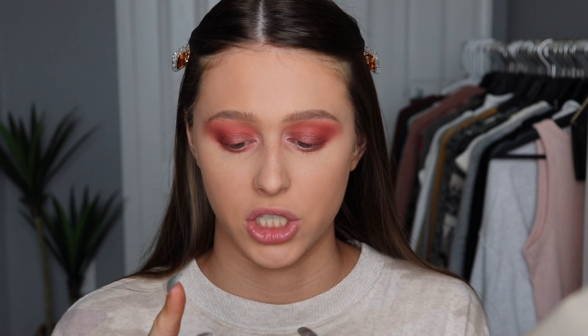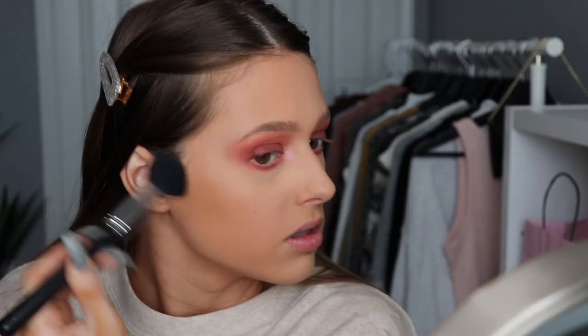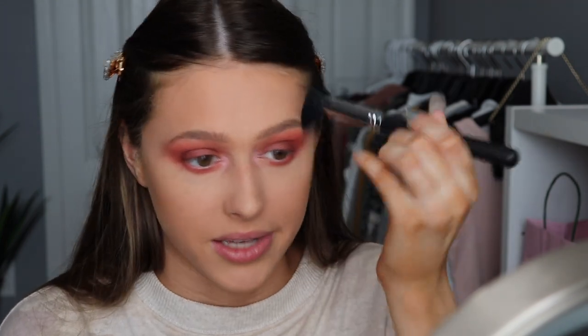Moving on to the face — for bronzer I have the Milani baked bronzer in dolls. The only problem is it's a bit too light for me and pulls a bit orange, so it's not my favorite. But it's the only bronzer I have starting with M, so I'm using it. It does show up a little bit, just not as much as I'd like.